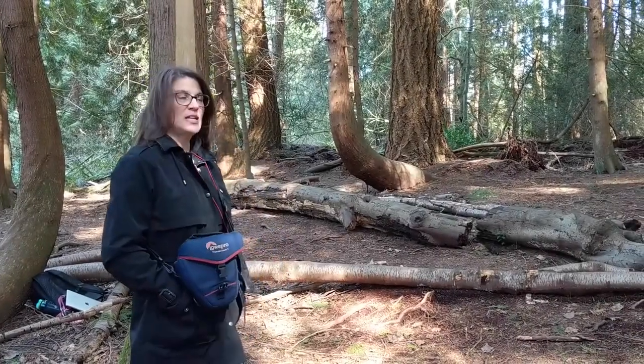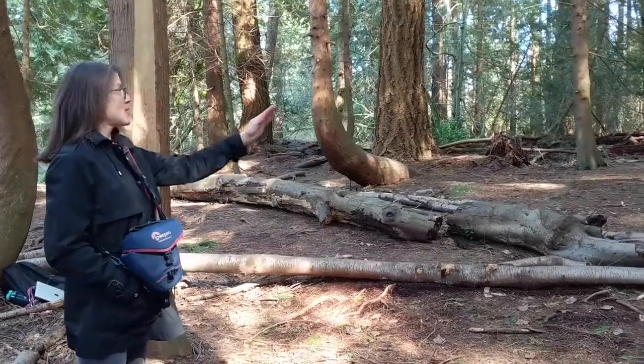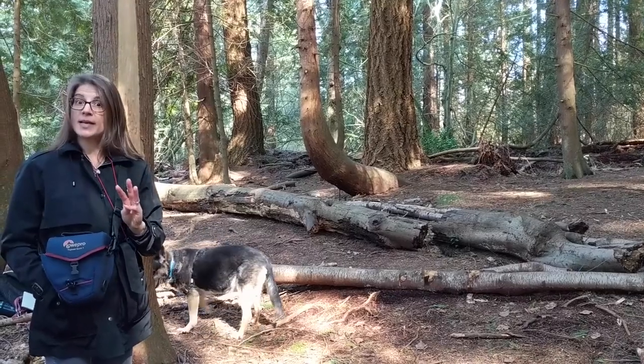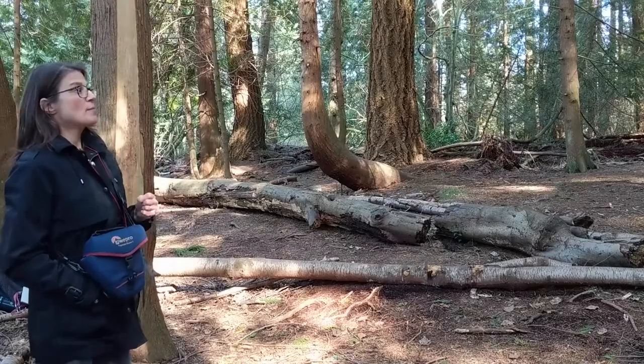We have just entered the needle-leaf forest. Have a look at the size of the stems — some of them are very large. We have three species here that you need to identify to be really proficient with the species composition here.